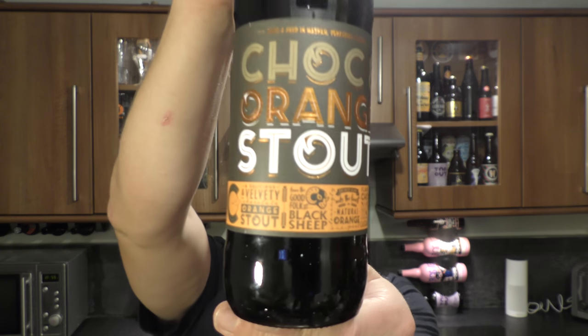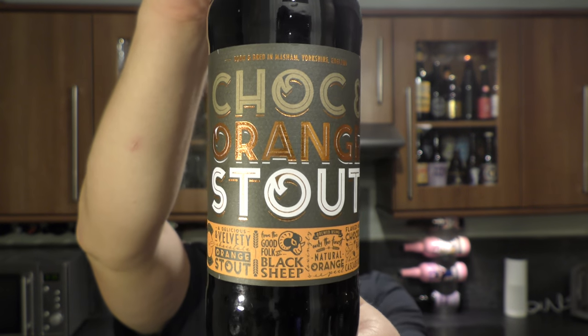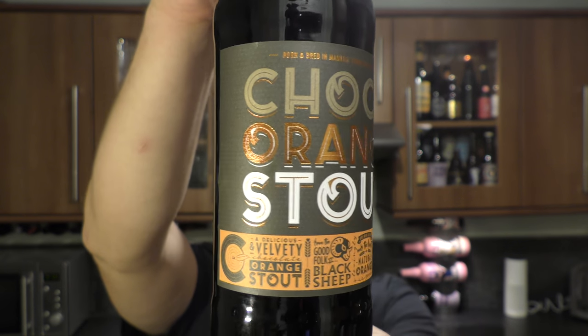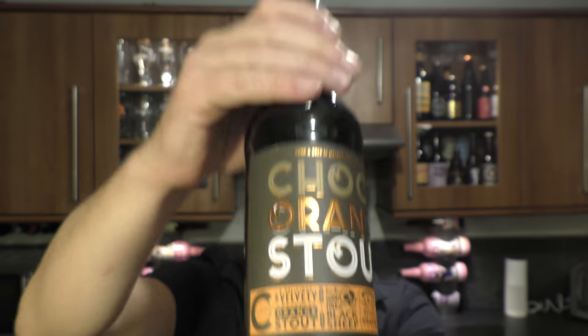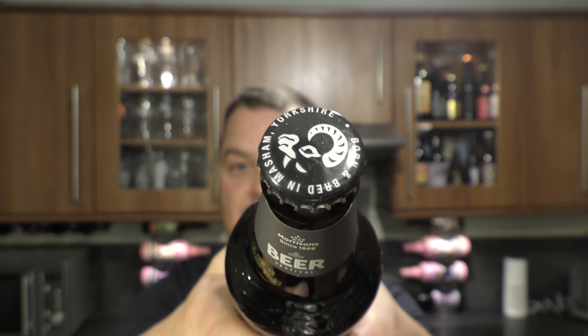It's beer o'clock on Real Old Craft Beer. Today we've got a beer from Black Sheep Brewery — it's a bottle of their Choc Orange Stout coming in at 6.1% ABV. There's a look at the label, and there's the black bottle cap with the print. Let's get the beer out into a glass and see what we get.